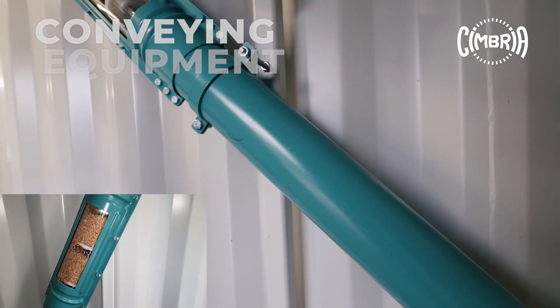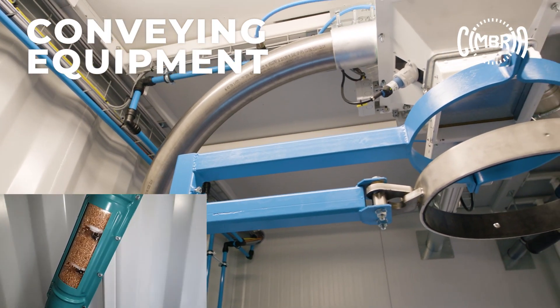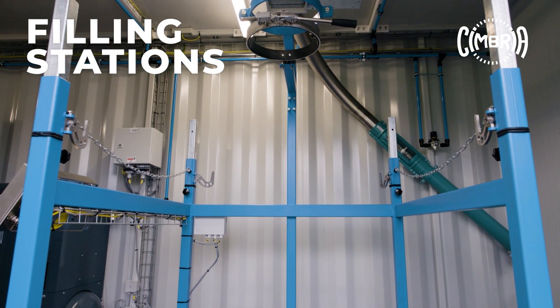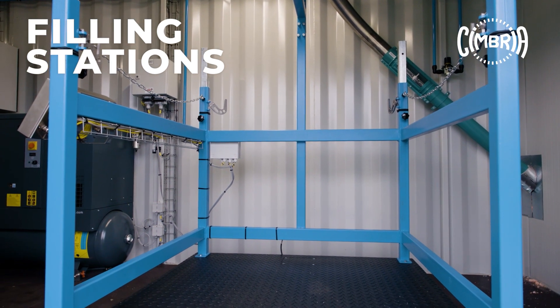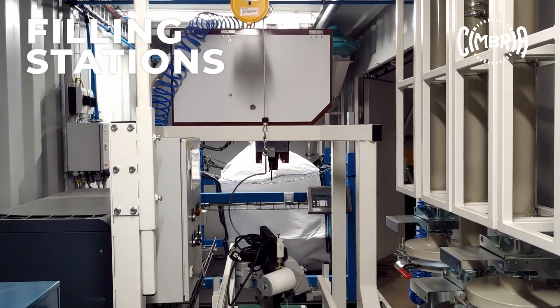The conveying equipment runs at very low speed to gently convey the valuable seed without the danger of breakage or reduction of germination capacity. All finalized seed is packaged in big bags or in small paper or plastic bags, depending on your requirements. In both cases, the sophisticated electronic scales ensure the precise weight.